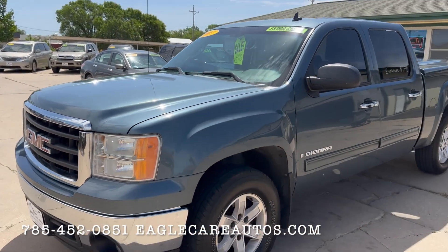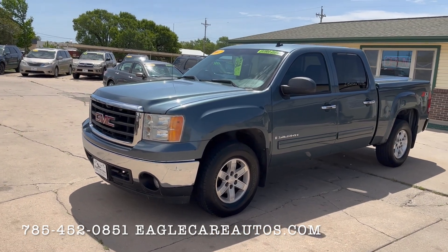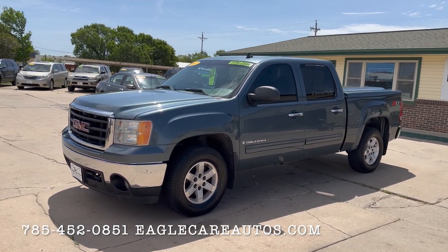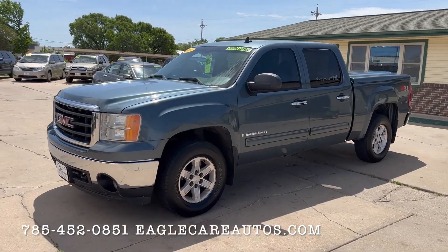I'm Miles Beckman, and Brad Beckman is my dad — he's the owner. We're a small family dealership in McPherson. We look forward to serving you whether it's on this truck or something else we may have. Find us on our website eaglecurados.com, subscribe to our YouTube channel, find us on Facebook, and just let us know how we can best serve you. Thanks so much for watching.